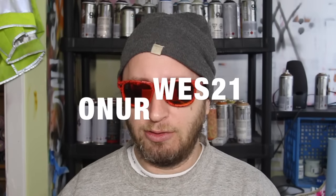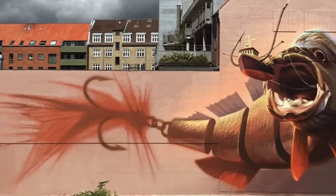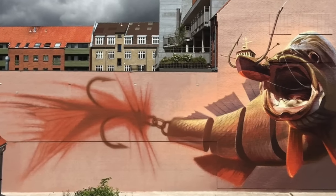Starting off with number seven is this massive fish piece by two artists known as Onur and Wes21. It's a wicked example of graphic design used on a wall — very well done, very well executed, great imagination. It's like a fish lure eating a boat that's on a hook meant to fish, which is just amazing. Very clean quality of production, cleanliness of design, great implementation and use of space.